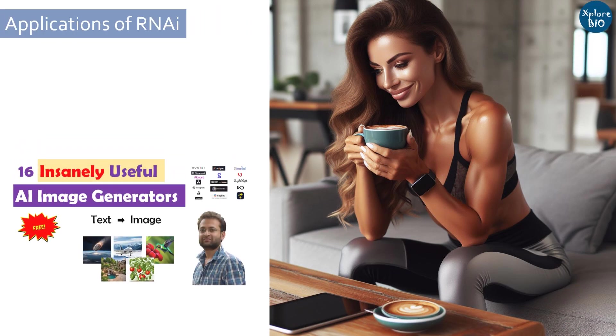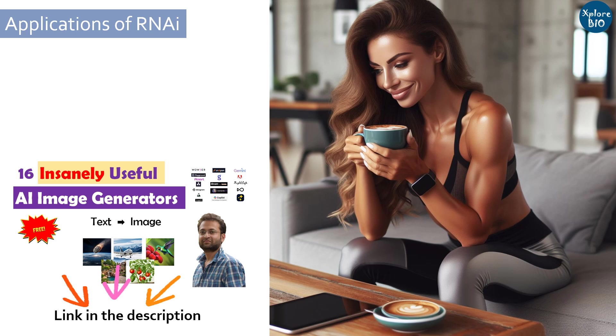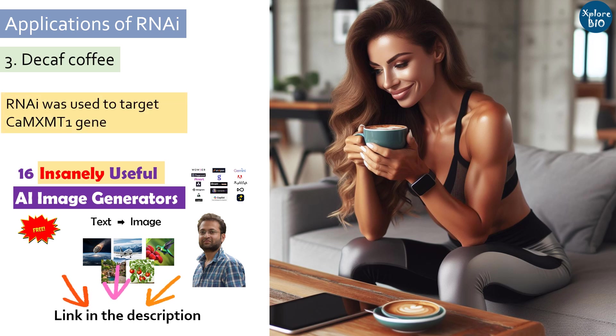Coffee is one of the world's most popular beverages. Many people enjoy drinking coffee but want to limit their caffeine intake for personal preferences or health reasons. For these people, decaffeinated coffee can be an excellent alternative. RNAi was used to target the MXMT1 gene, producing decaffeinated coffee in transgenic plants. Now you can enjoy the benefits of coffee while eliminating caffeine.